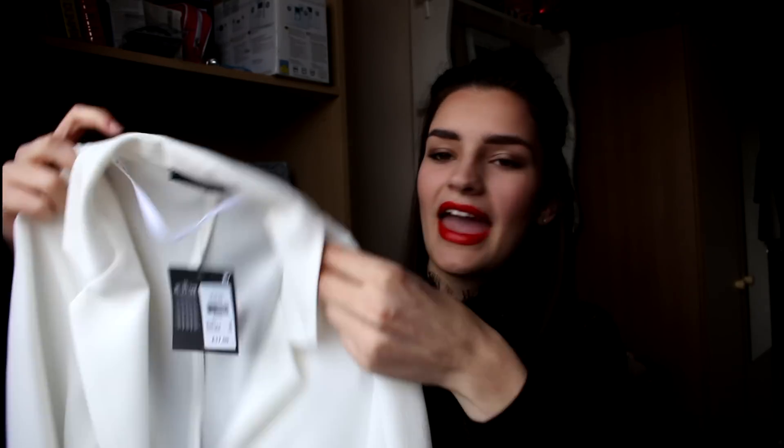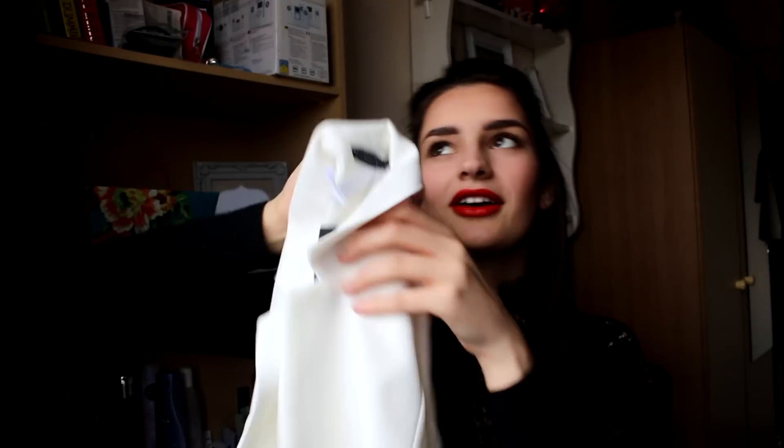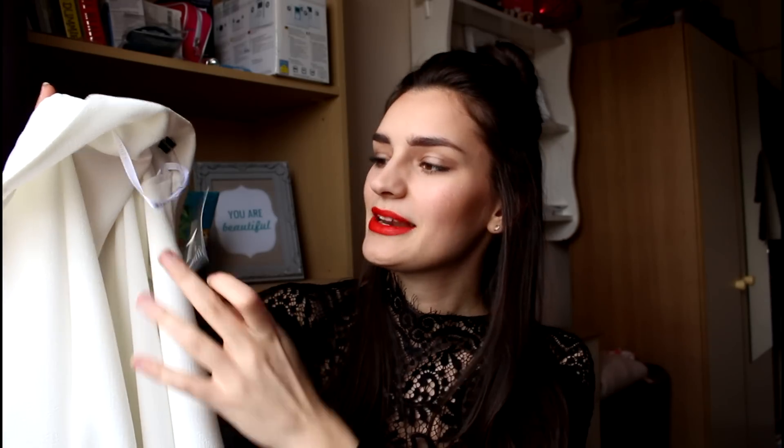Probably my favourite clothing purchase was this maxi blazer coat. It's quite long — it reaches your knees maybe. They have this in both black and white and I got the white one because it felt a little more spring. This was £17.